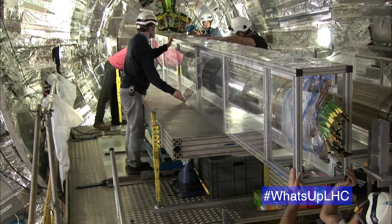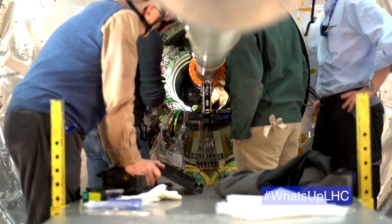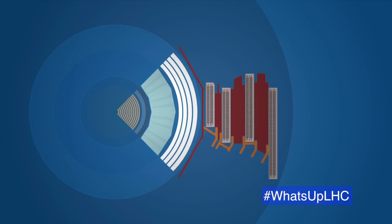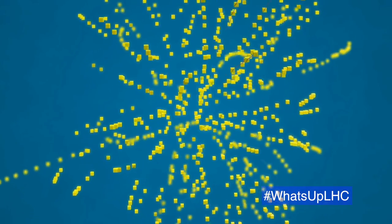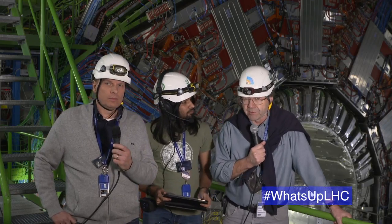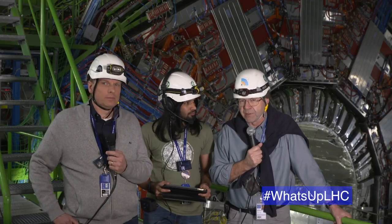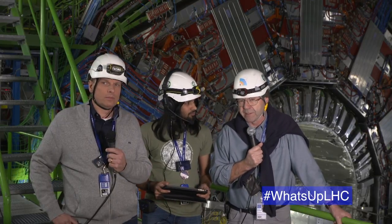The pixel tracker is the heart of the CMS camera. It has the vast majority of the sensors in CMS — 124 million sensors, so it's a 124 megapixel camera. The key difference from cameras you're familiar with is that this one takes pictures 40 million times a second — that's the rate at which bunches of protons collide at the heart of CMS. By measuring the positions of the particles produced as a result of proton collisions, we can analyze what happened during the collision, probe deeper into the standard model, study further the Higgs boson, and look for new particles we might not have seen yet.